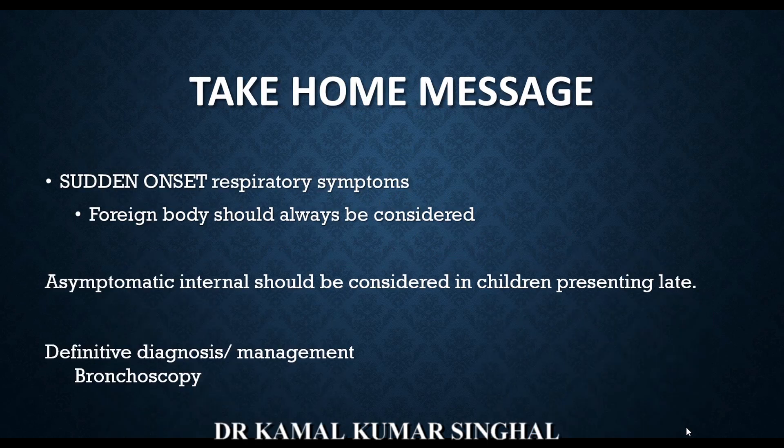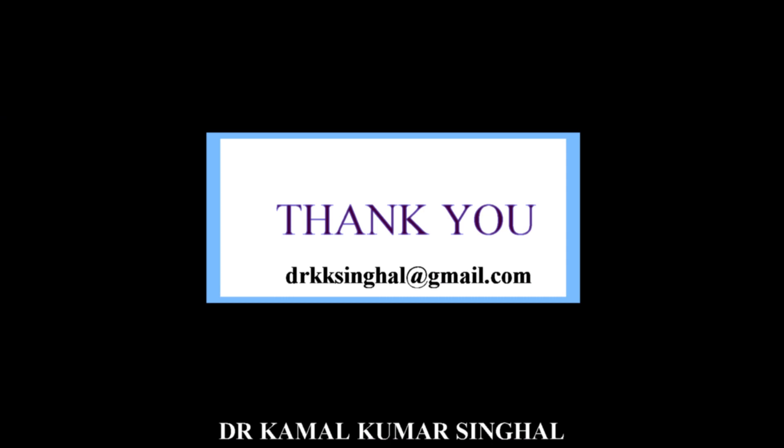The take-home message is that in any child presenting with sudden onset respiratory symptoms, foreign body aspiration should always be considered. The asymptomatic interval after the initial violent phase is very important and must not be falsely reassuring. If the child has any persistence of symptoms, examination findings, or abnormal radiology, bronchoscopy should be performed, as the definitive diagnosis and management rests on bronchoscopy. Thank you for watching.